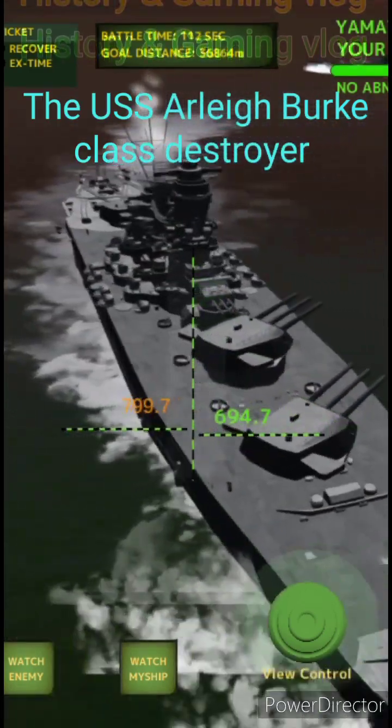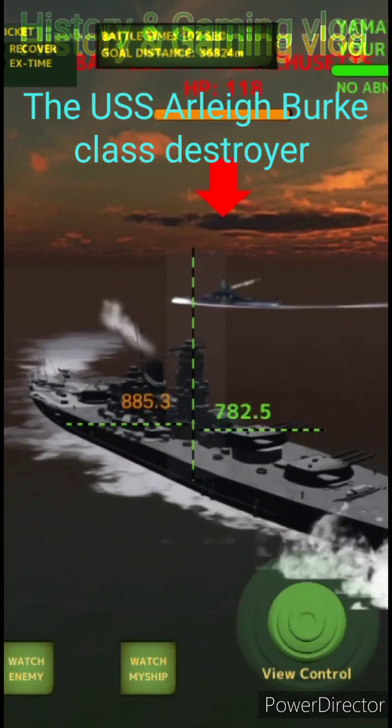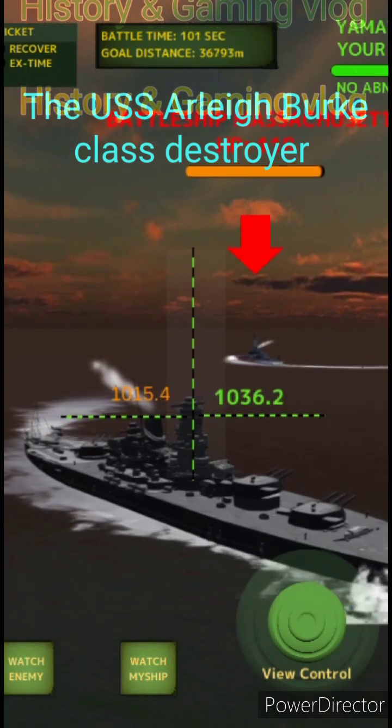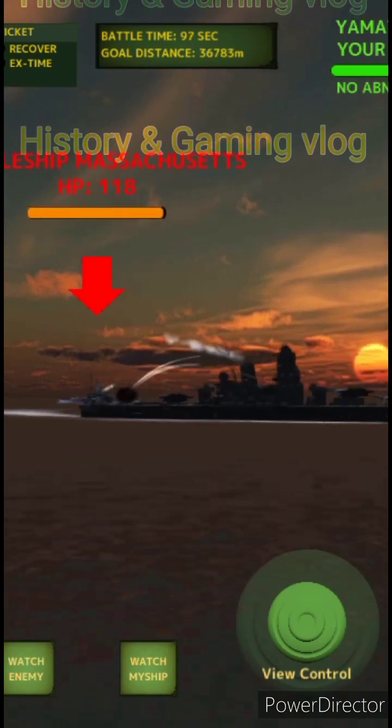In 2018, CNO Admiral John Richardson criticized the policy of keeping six highly mobile BMD platforms in a limited area defending land, a role he believed could be performed equally well at less cost by shore-based systems.